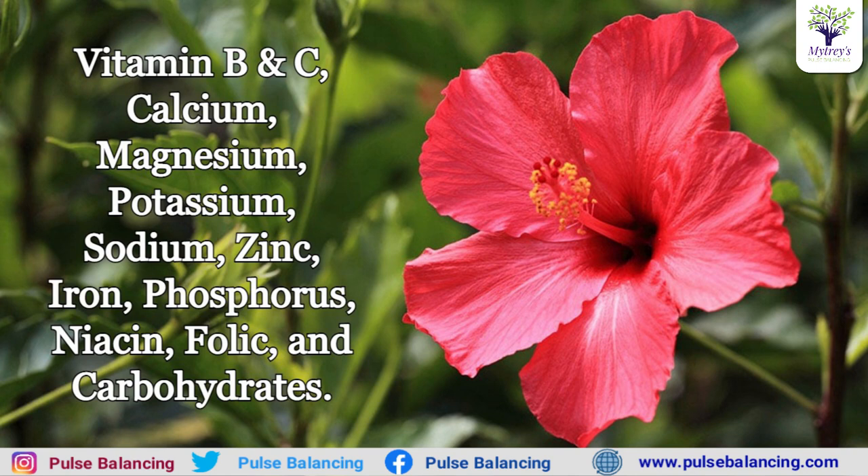The minerals found in hibiscus are calcium, magnesium, potassium, sodium, zinc, iron, phosphorus, niacin, folic acid, and carbohydrates. We are going to use the hibiscus for these minerals and vitamins.